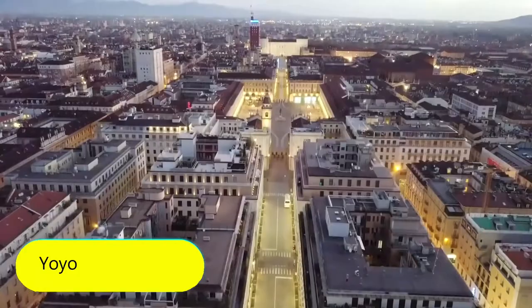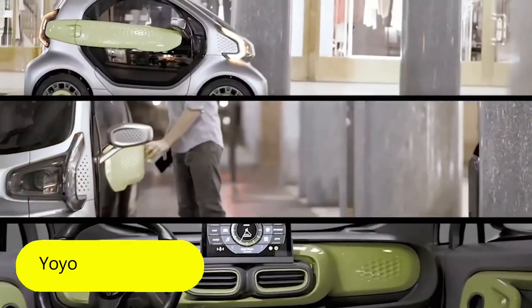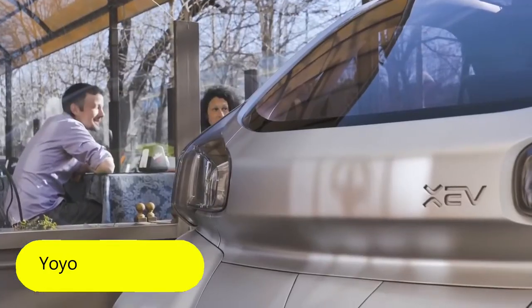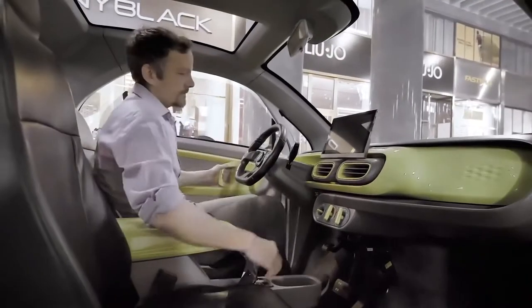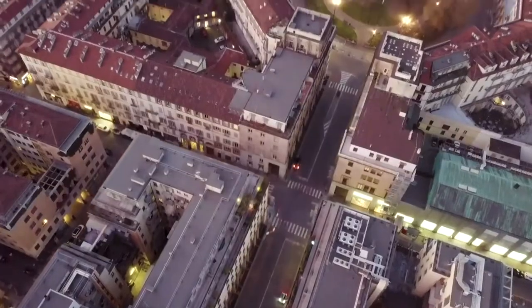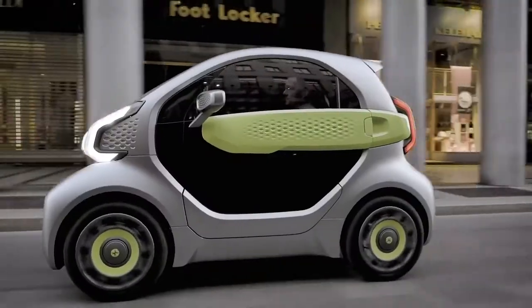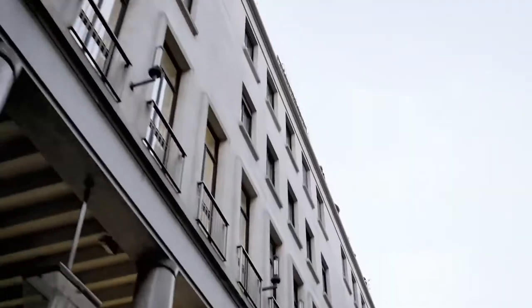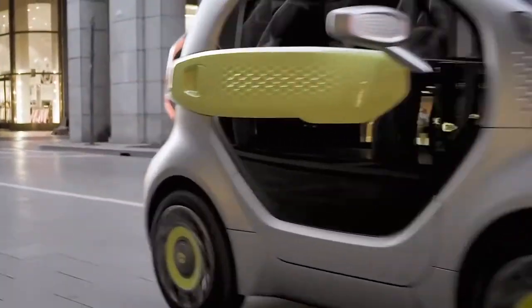Yo-Yo. The need to create smaller personal vehicles for the city is becoming increasingly evident, and one of the latest options is the Italian car, the Yo-Yo. This small vehicle for two people optimally combines a compact shape with a moderately spacious and comfortable interior. Unlike other cars shown today, the Yo-Yo is more affordable — according to the manufacturer, the car is going to cost 6,000 euros.